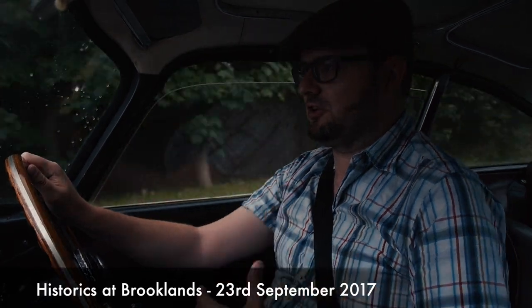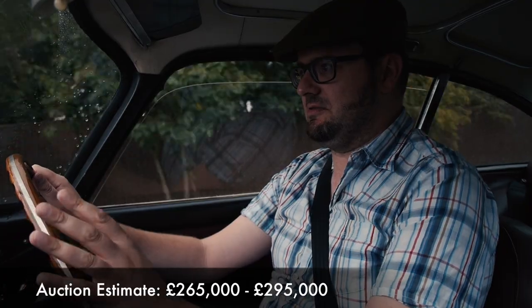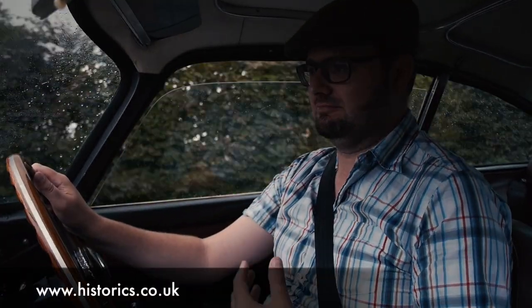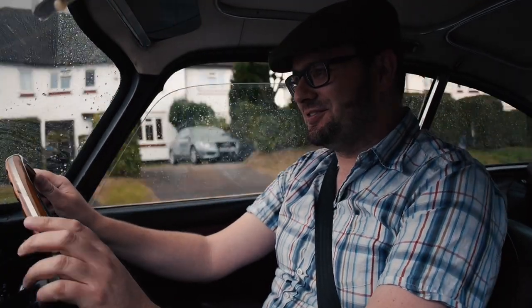I've been given the keys to this car by Historics at Brooklands Auctions. This car is coming up for sale in their auction very soon. I've only got a couple of hours to drive it, so they basically said get out there, use it, and bring it back in one piece. But wow — I'm driving an Aston Martin. This is so awesome.